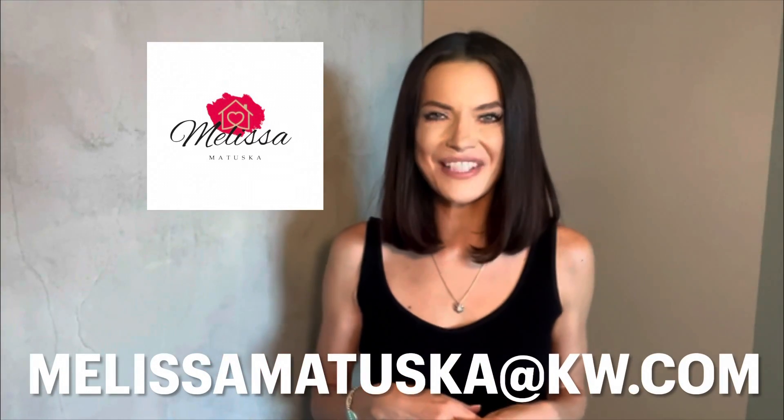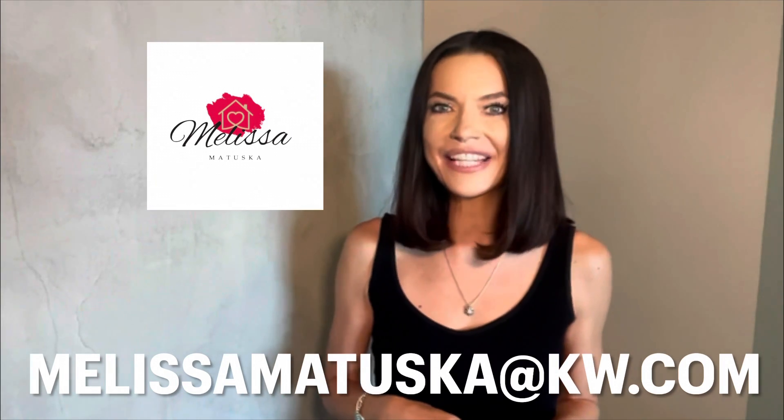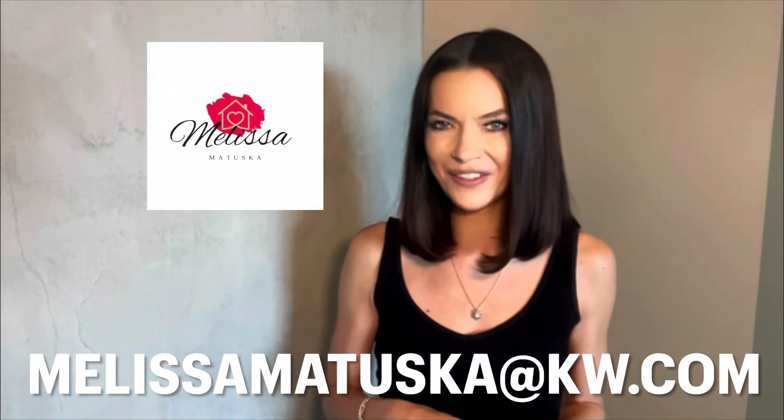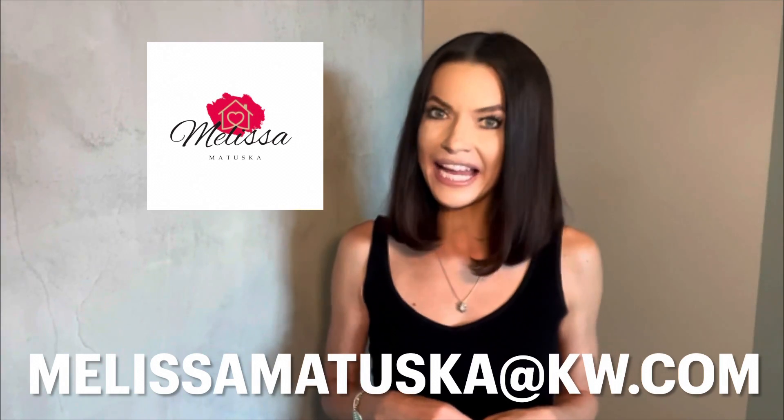Hi everyone, I'm Melissa Matuska and I'm a real estate agent here in Denver, Colorado. Thank you so much for tuning into my channel. If you haven't already, please subscribe to my channel, and if you find this video helpful, please like it at the end.